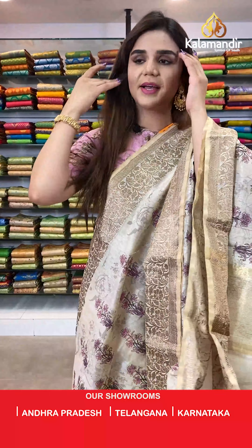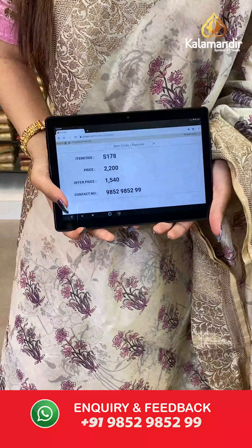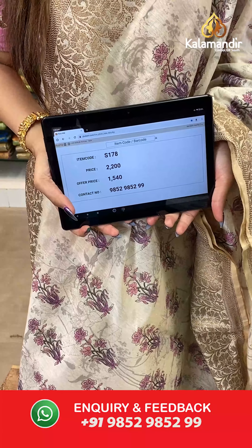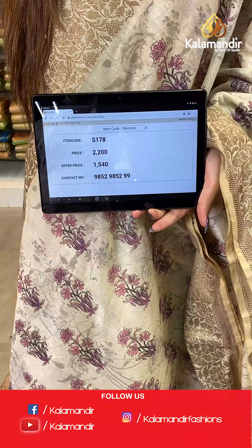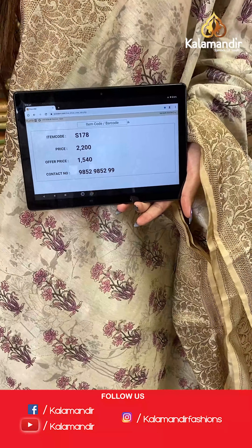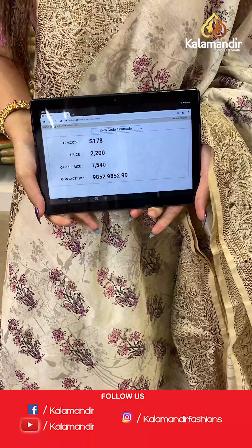The item code is S178, the actual price is ₹2200 and the offer price is ₹1540. To place your order, send us on number 9852985299.